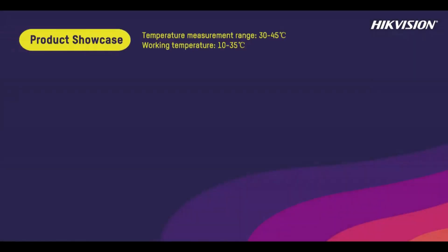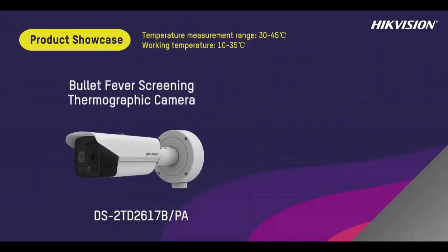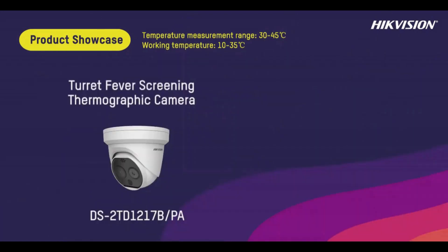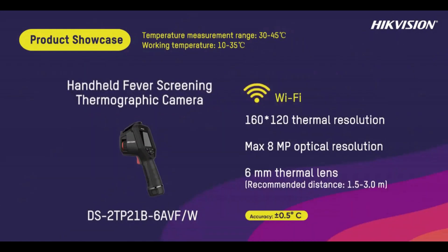Can you get hold of them? Hikvision have increased production and our distributors in the UK are holding extra stock because they're expecting a lot of demand for these cameras. If you think about the fact that you can integrate these into your existing Hikvision solution, or operate them as a standalone system, then it can work across a lot of uses, as we've just talked about.